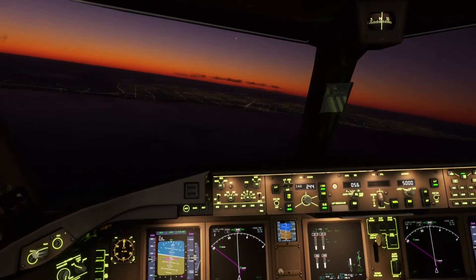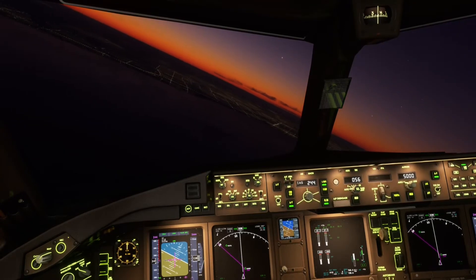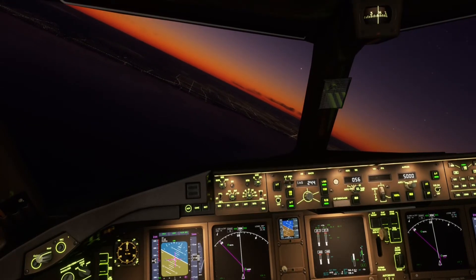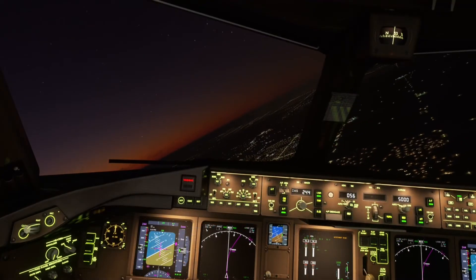Air Canada 3-4-0 Heavy, you are 2-8 miles south-east. Maintain present heading and altitude, expect ILS runway 0-6 right approach via Lisa transition. Air Canada 3-4-0 Heavy.